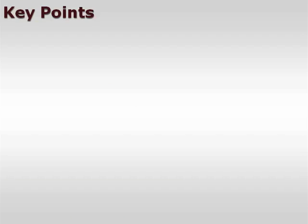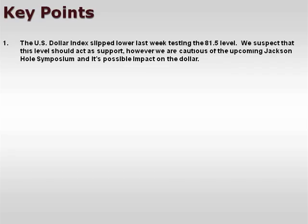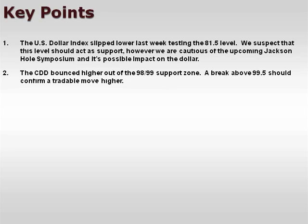Let's take a look at a few of our key points. The U.S. dollar index slipped lower last week, testing the 81.5 level. We suspect that this level should act as support. However, we are cautious of the upcoming Jackson Hole Symposium and its possible impact on the dollar. The CDD bounced higher out of the 98-99 support zone. A break above 99.5 should confirm a tradable move higher.